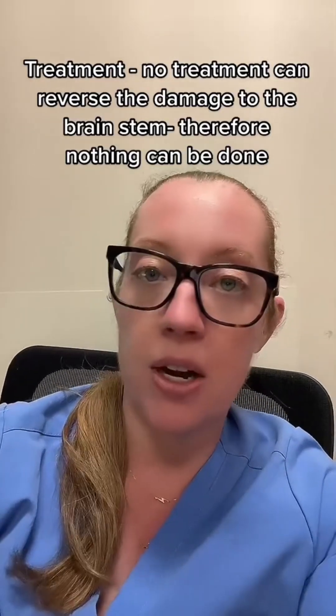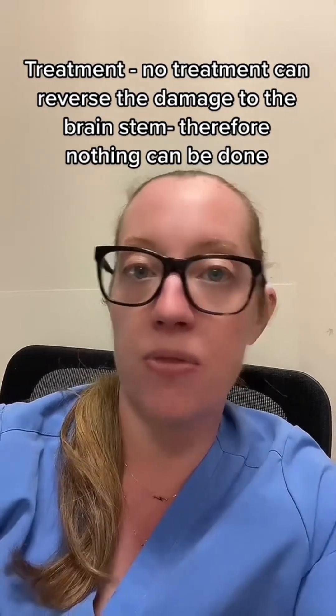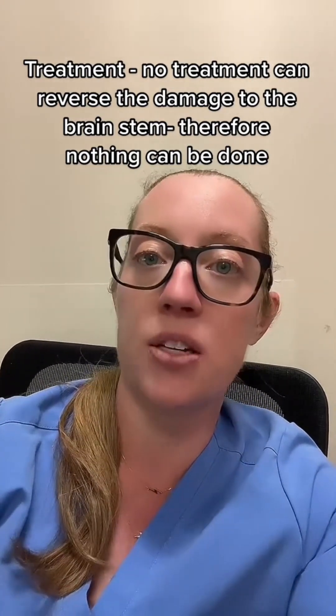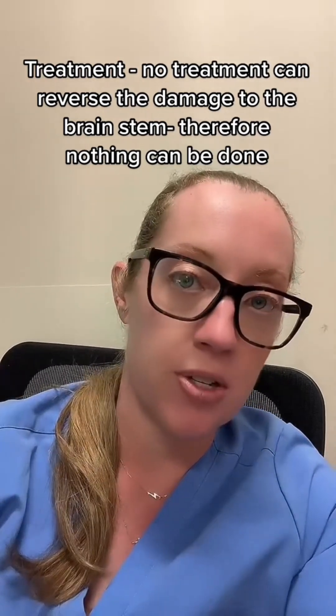The diagnosis is a pontine hemorrhage secondary to poorly controlled chronic high blood pressure. Unfortunately, for a pontine hemorrhage this size there is no treatment — I cannot go in and operatively remove it, I cannot do burr holes, I cannot do a craniectomy. Nothing will save this patient's life.